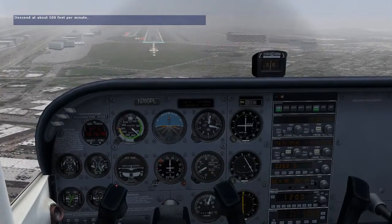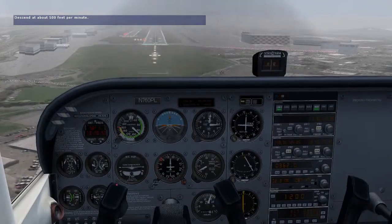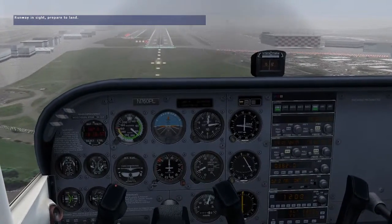There's the middle marker. I have the runway straight ahead and we're cleared to land. Now that we can see the runway, let's prepare to land.